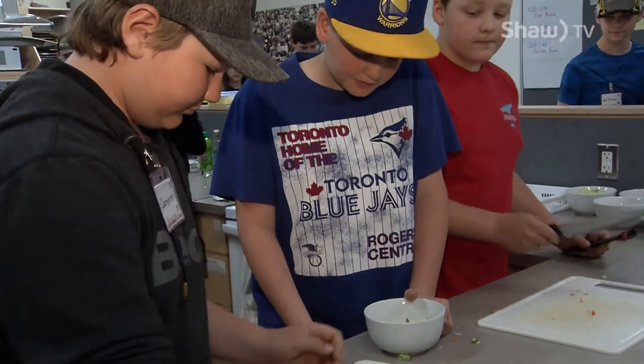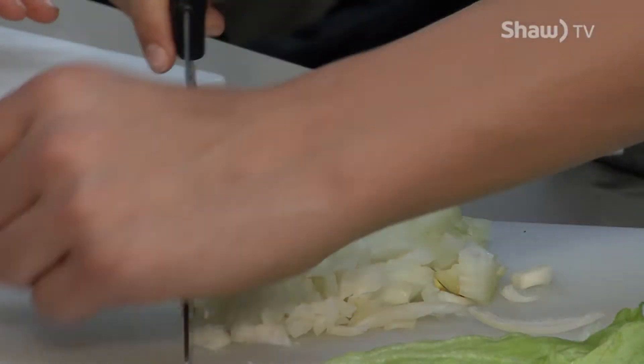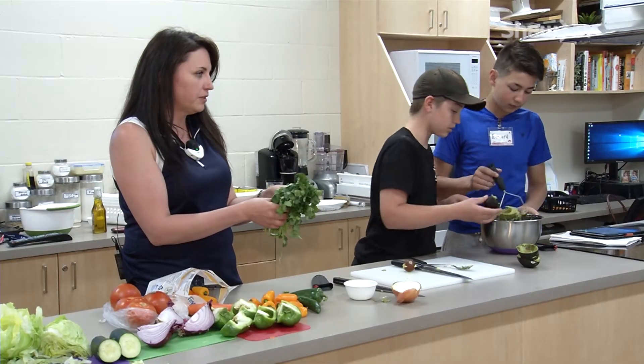Learning to cook, chop and enjoy food in a fun atmosphere is the experience these students from Kekebeka Public School are taking part in. The program, which started in January, takes place in the new culinary arts room at Kingsway School.